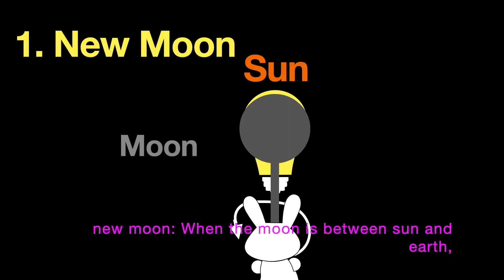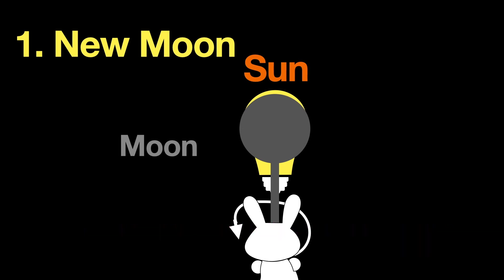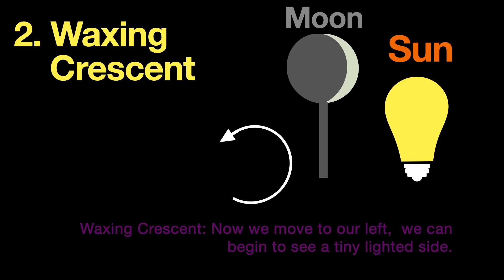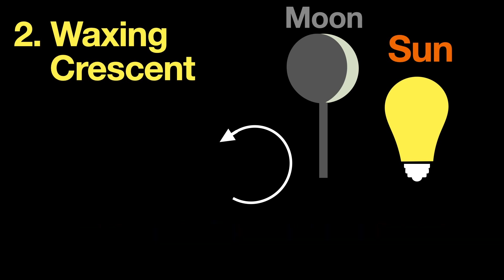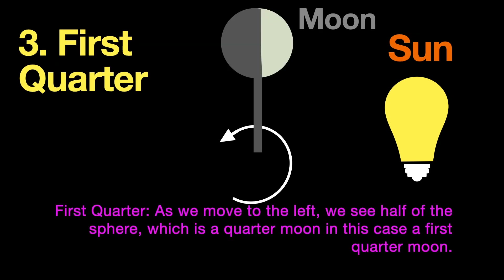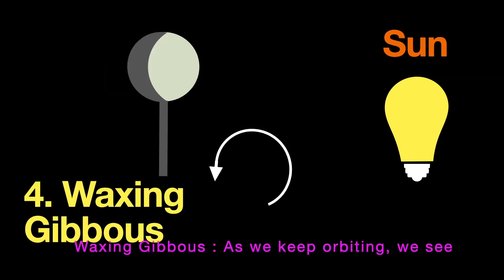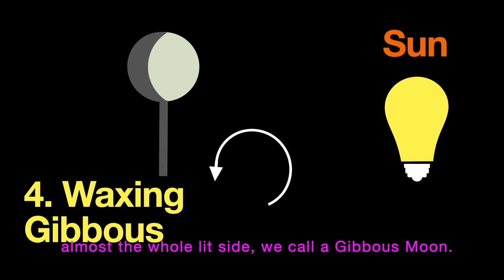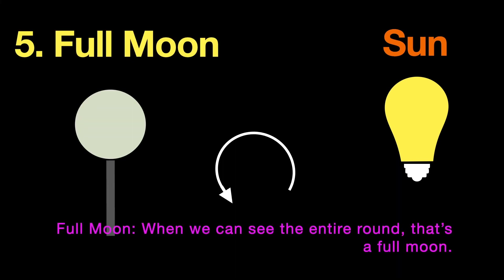New moon: when the moon is between sun and Earth, we can't see any of the lighted side. Waxing crescent: moving to the left, we begin to see a tiny lighted side. First quarter: we see half of the sphere. Waxing gibbous: we see almost the whole lit side. Full moon: we can see the entire round — that's a full moon.